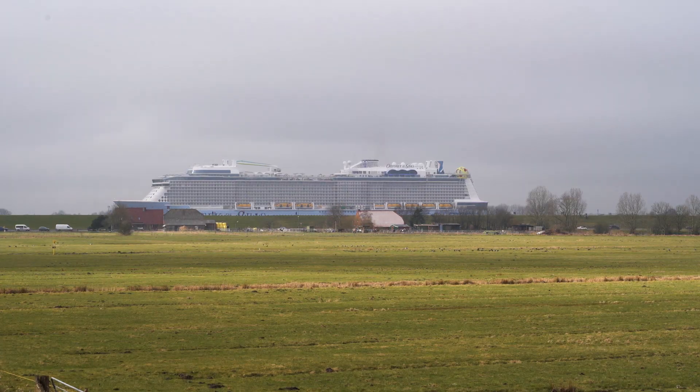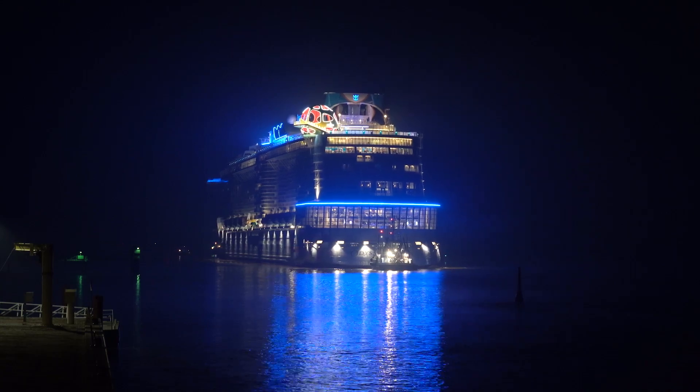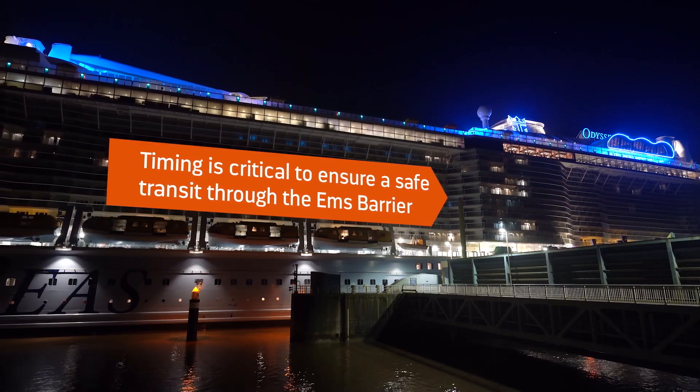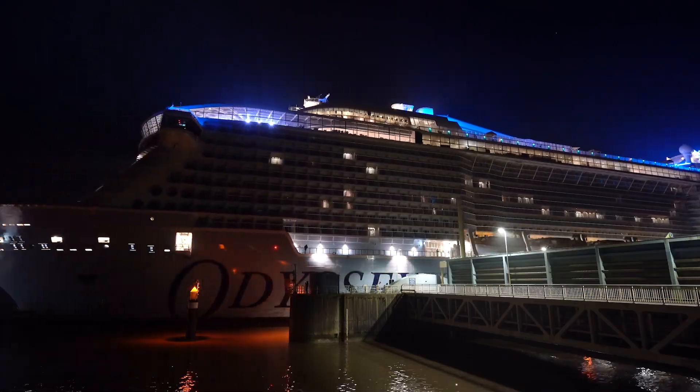The final step is to pass the Ems barrier, which separates the river from the open sea. The ship has to cross at a precise time, when the water level at sea is the same level as the river. This helps avoid any strong currents.